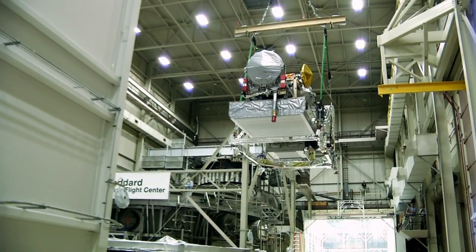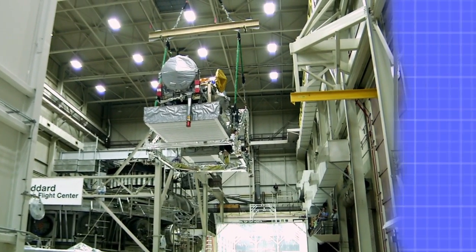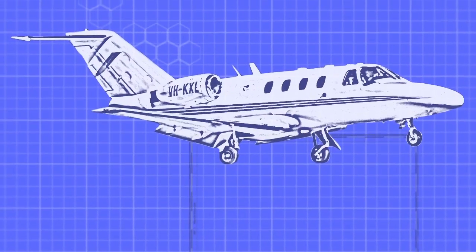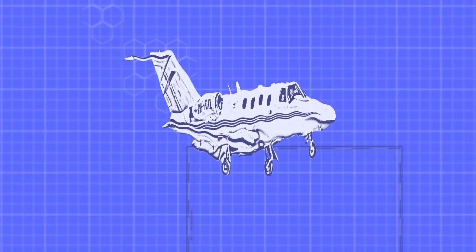GPM is one of the largest spacecraft we've ever built here at Goddard. It's about 13 meters by 6.5 meters by 5 meters — about the wingspan tip-to-tip of a small corporate jet and about the same weight, but only one-third as long.